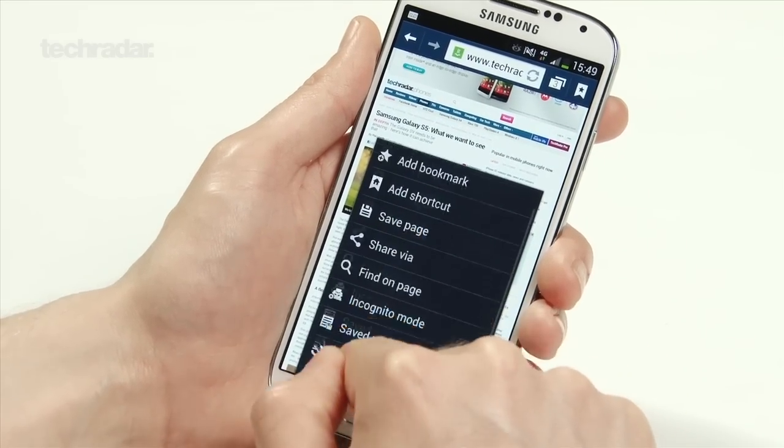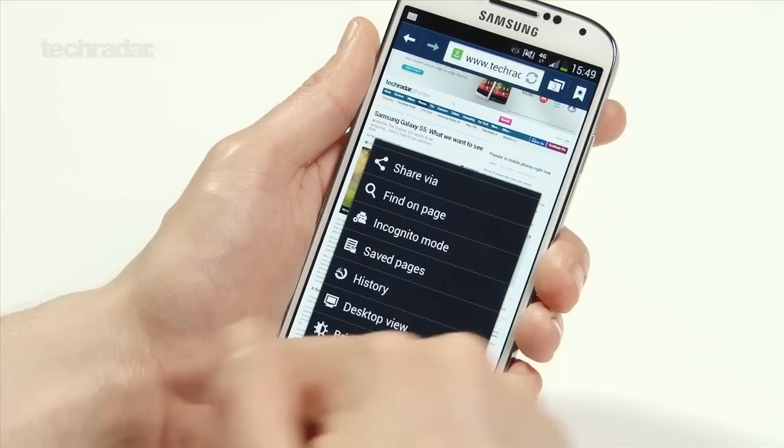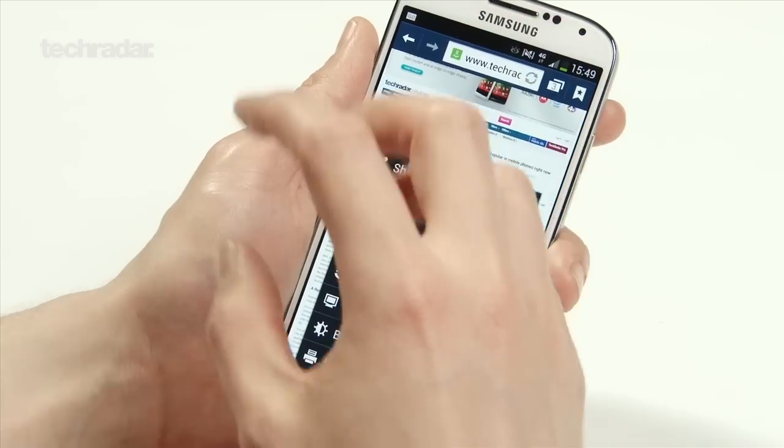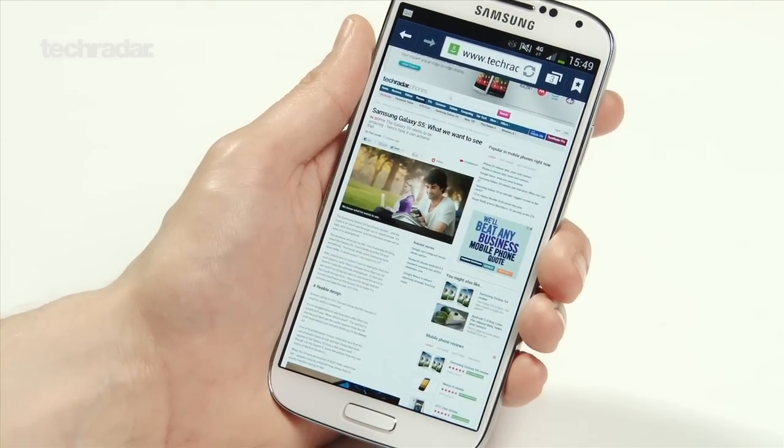You've also got a whole bunch of options that really allow you to get to the heart of what the smartphone is about — whether it's adding bookmarks, going incognito, or having a desktop view for the full desktop experience. Everything's there very quickly and we really can't fault the internet experience on the Galaxy S4.